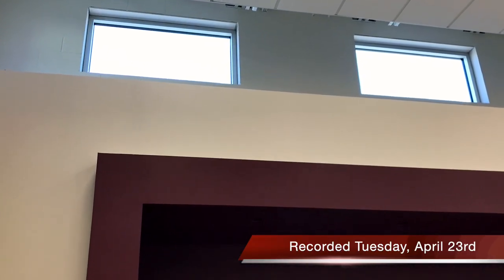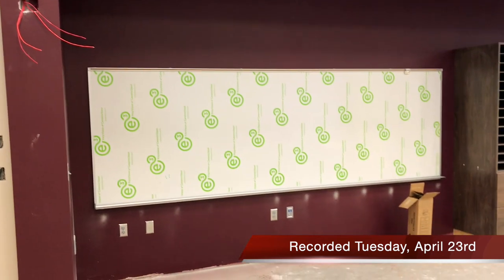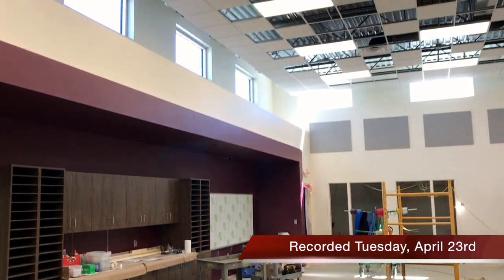Thanks, Steven. Now on to Brianna in the music room. And right now we're in the new music and band room. As you can see, we have windows which bring in natural light, and we have a lot of storage and a lesson room.